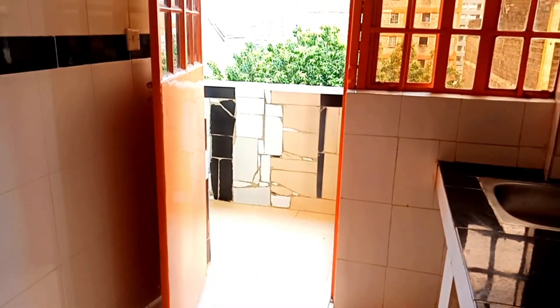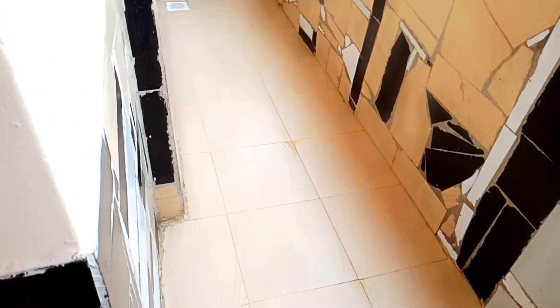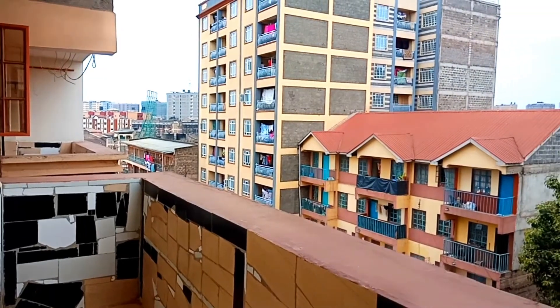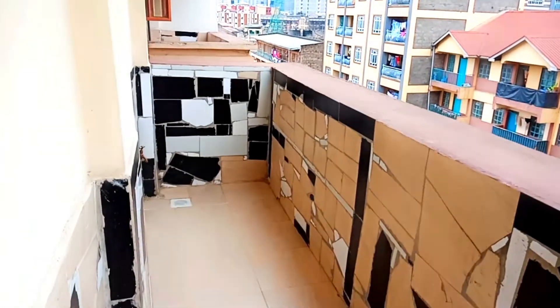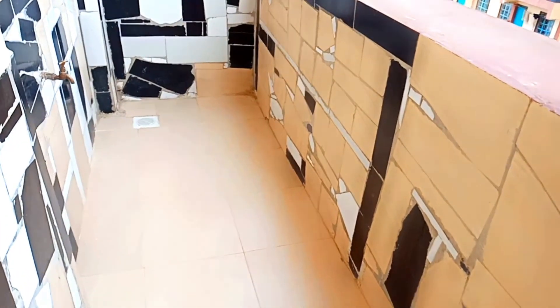From the kitchen we go to the balcony. The balcony is attached to the kitchen, which is a plus because it serves as a washing area. In some houses the balcony is attached to the bedroom, which is not very advisable. This is the view of the neighborhood — very, very nice. Feather is a very nice estate that is coming up. Most of the middle class are living here, and the rent is affordable depending on the size of the house.